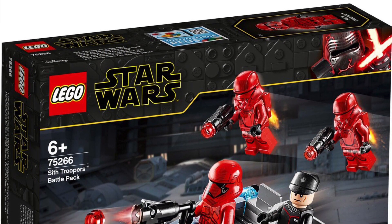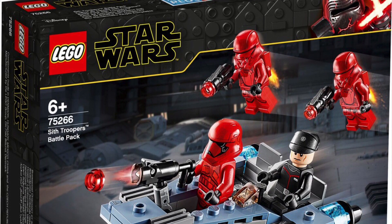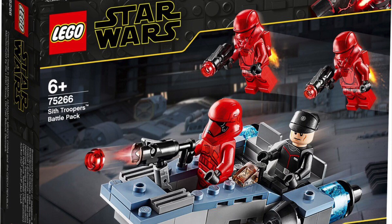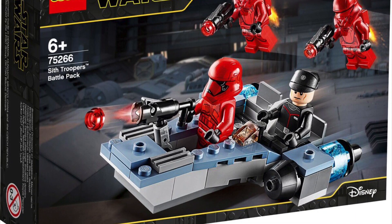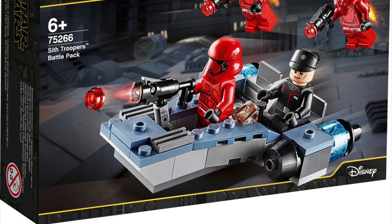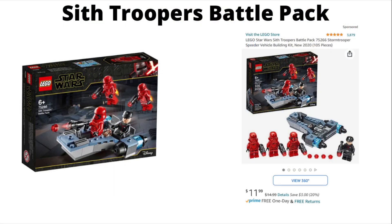The next set retiring in 2021 is the Sith Troopers Battle Pack from Rise of Skywalker. Even if you don't like the movie, the troopers are pretty cool, and it's definitely a very unique battle pack that I would recommend investing in. As far as clearance goes, you can get it on Amazon for $3 off, so I would recommend getting a few of these.